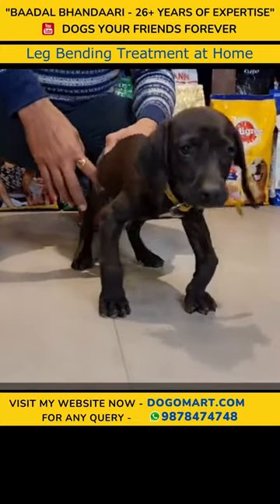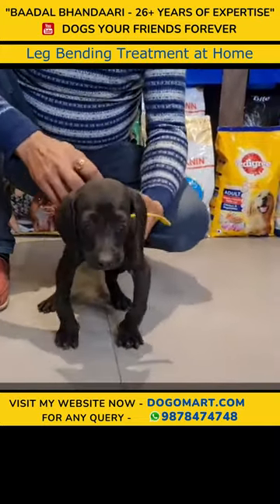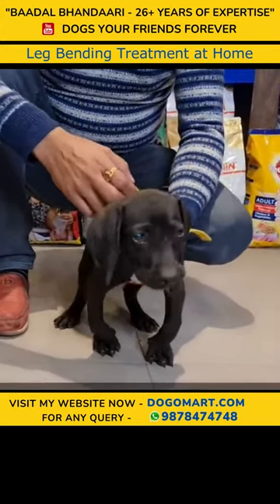You can see the condition of it. It is called rickets. This disease comes due to deficiency of calcium and vitamin D3.